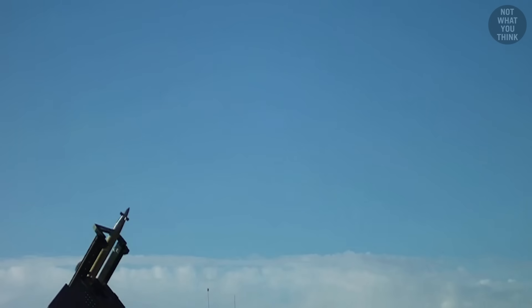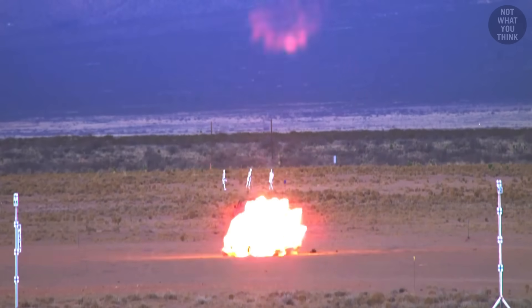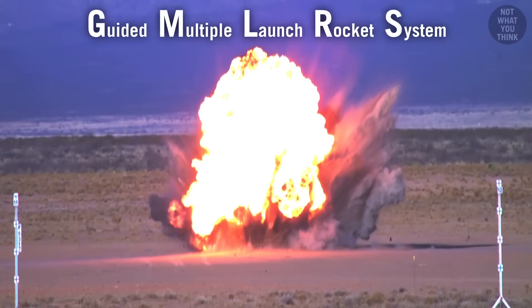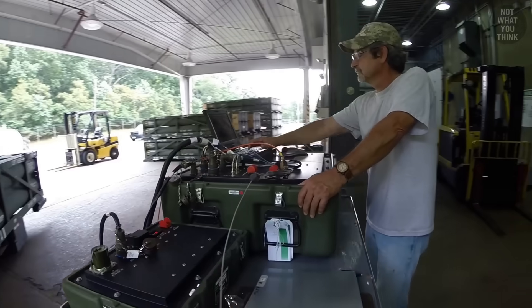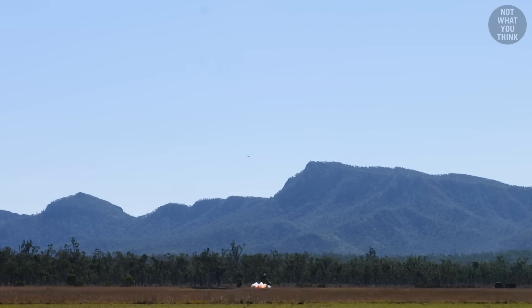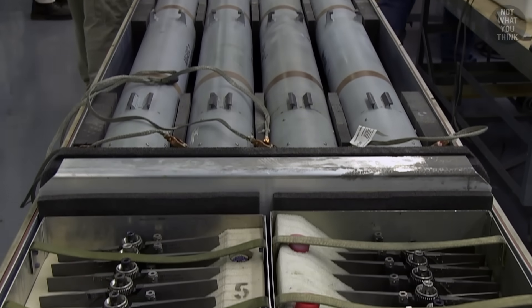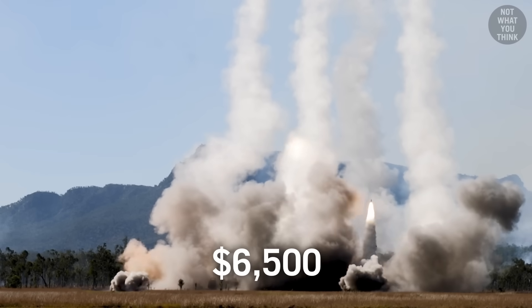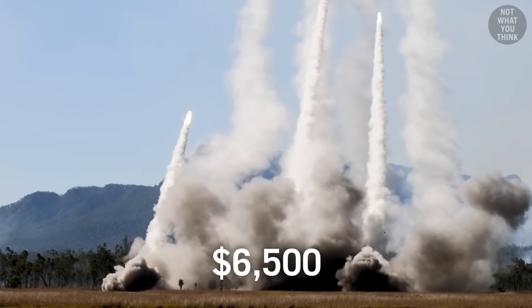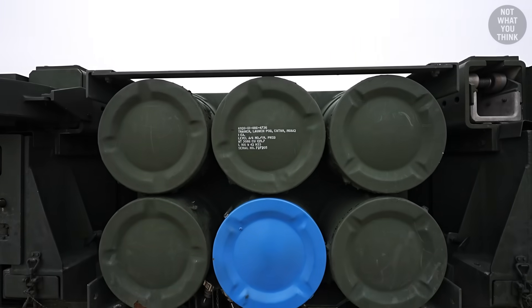Each HIMARS rocket costs a whopping $150,000. So in order to make training exercises more cost-effective, they don't actually fire the regular Gimmler rounds. Instead, these pods are loaded with Reduced Range Practice Rockets, also known as RRPR rounds, which have a maximum range of 5.6 miles. These practice rounds are much more affordable, only costing $6,500 each.